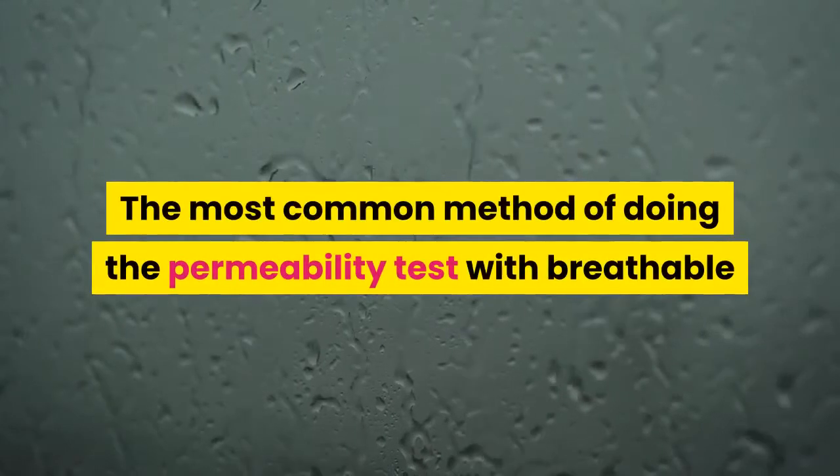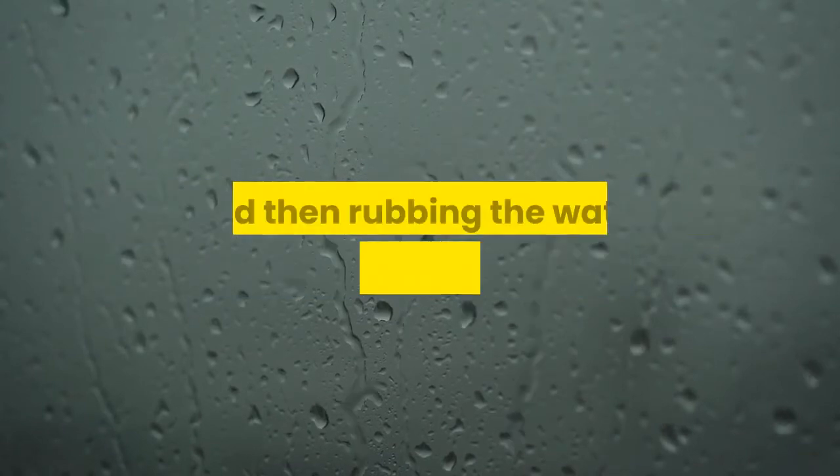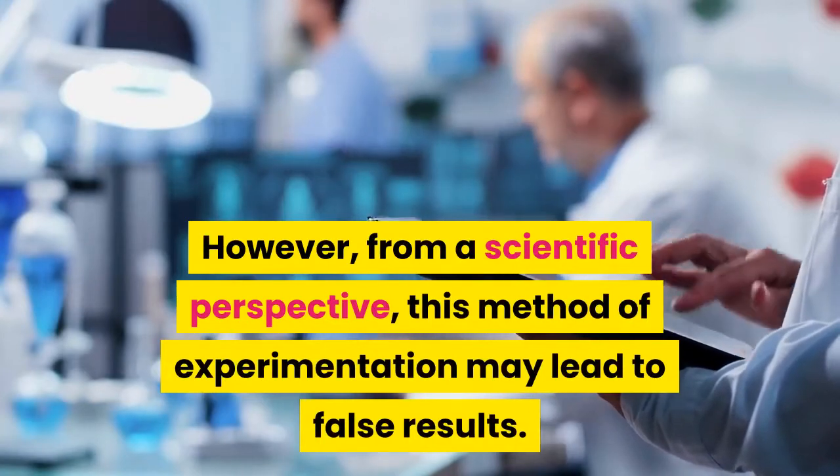The most common method of doing the permeability test with breathable nail polish is placing a few drops of water on the dry polish and then rubbing the water for several seconds. However, from a scientific perspective, this method of experimentation may lead to false results.